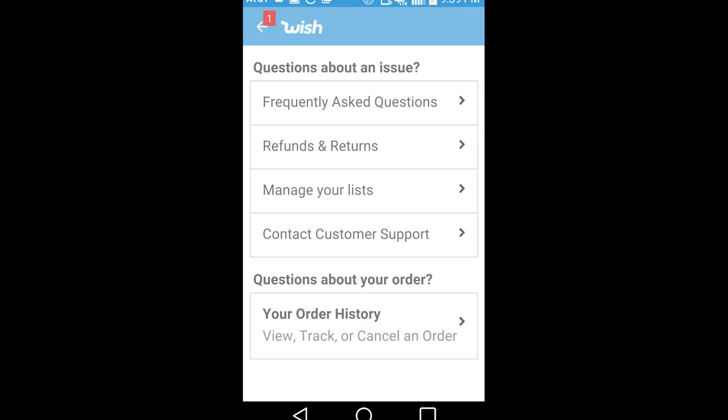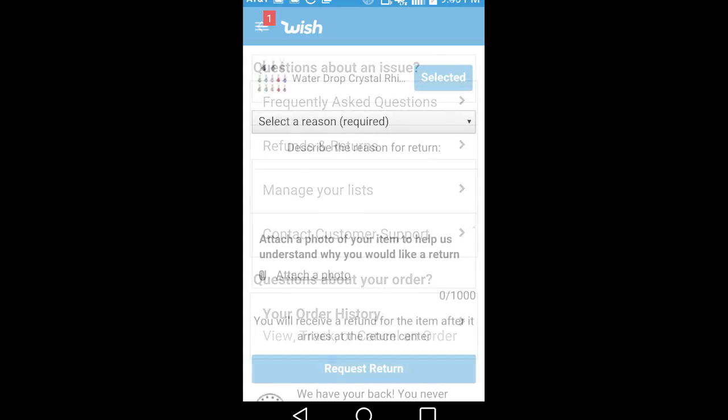I actually went on the app and started scrolling. They actually have a section where, if you have a damaged product, you can request a refund. It was a dollar, mind you, but I wanted my dollar back.